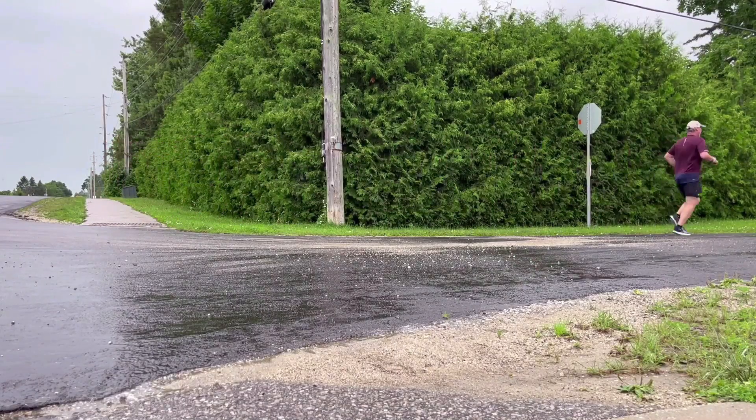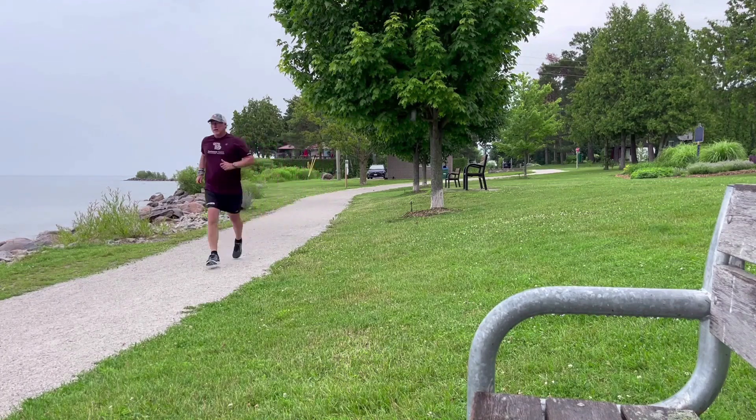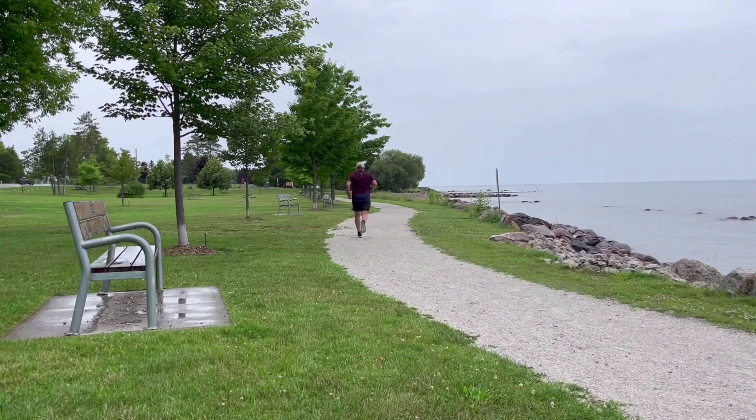Stay hydrated. Proper hydration is crucial for maintaining cardiovascular function. Drink water before, during, and after your runs to prevent dehydration, which can contribute to cardiac drift. Don't forget to include electrolytes in your water.